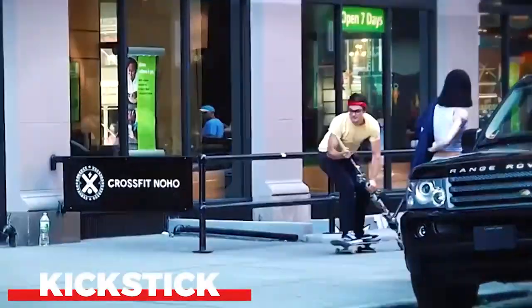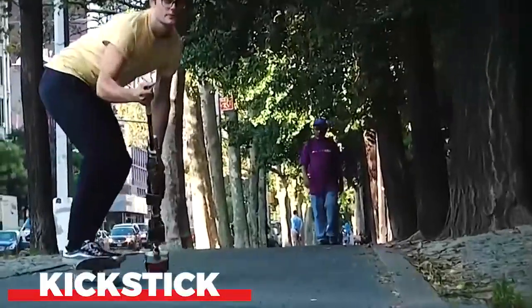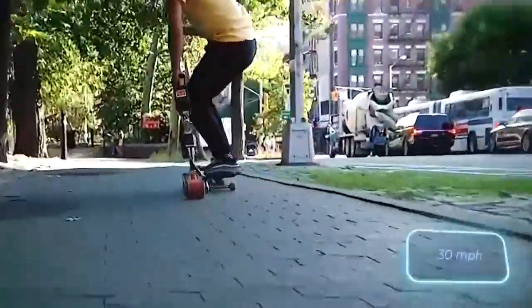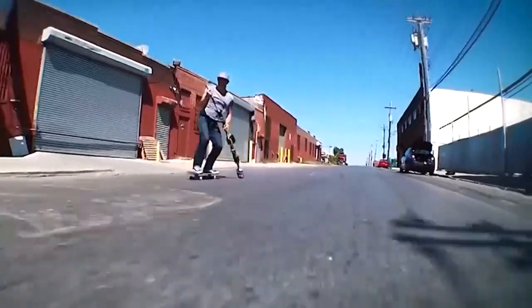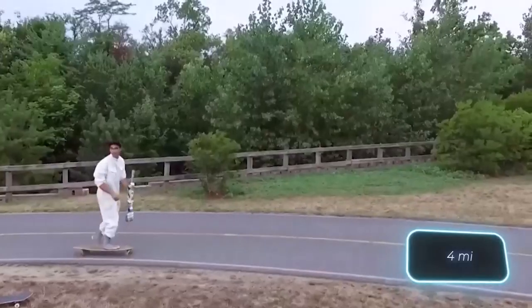Kickstick. Is it possible to outspeed an electric skateboard with a conventional one? Indeed, you can because of Kickstick. This clever invention, created by the Rise Robotics team in the USA, impresses even electric scooter users with its 2 horsepower and 48 kilometers per hour acceleration capability.